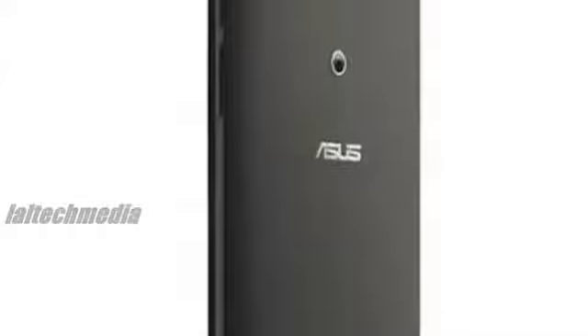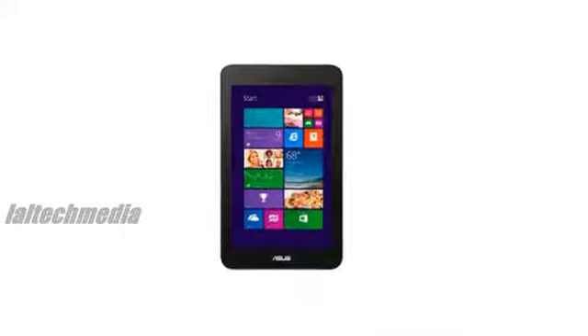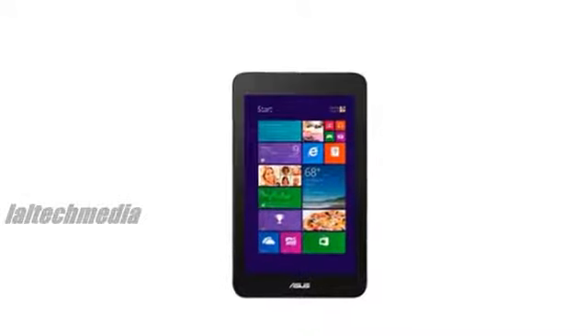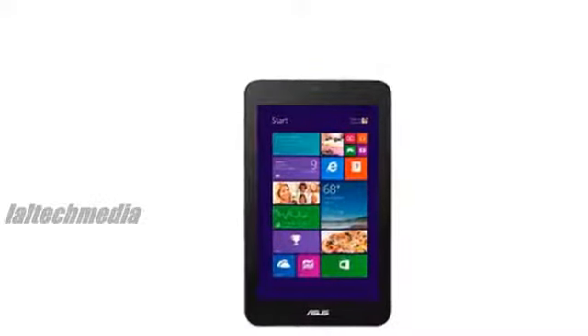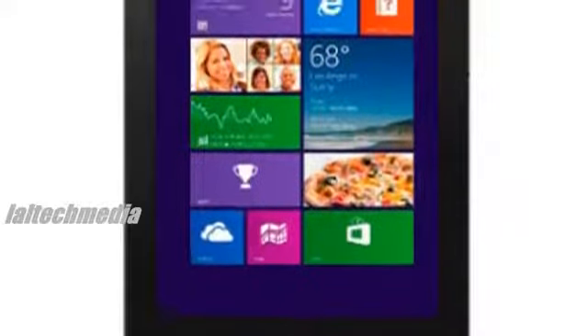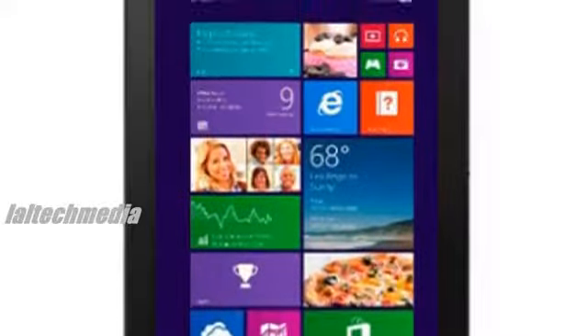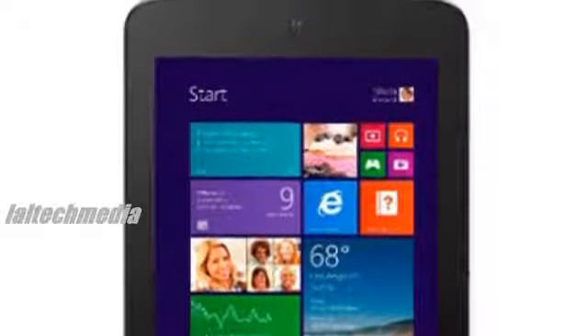Other hardware features include 2GB of RAM, up to 64GB of storage, and a microSD card slot supporting up to 64GB cards. The VivoTab Note 8 has a 5MP rear camera and an HD resolution front camera. The battery is rated for 15.5Wh and the tablet measures 220.9x133.8x10.95mm.